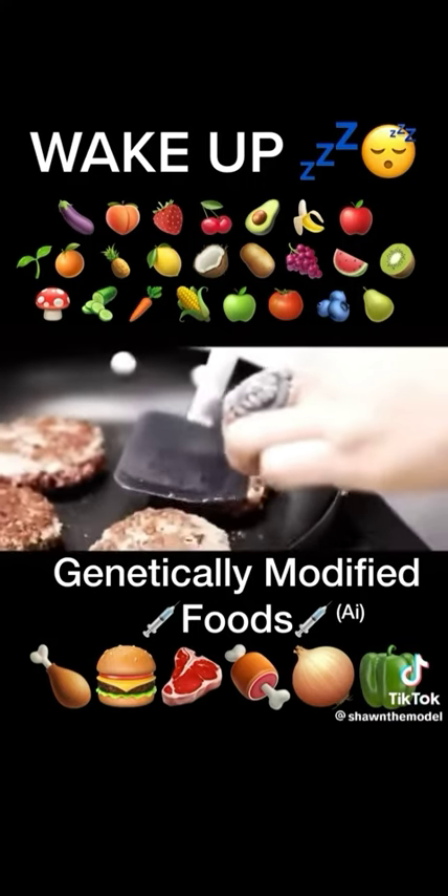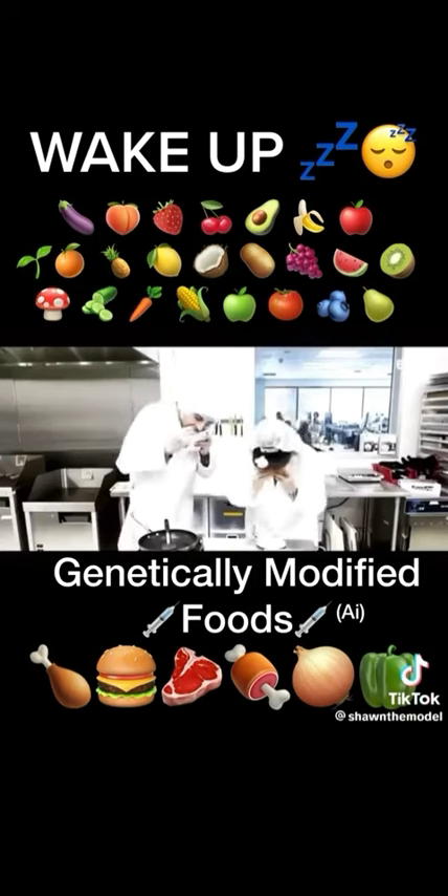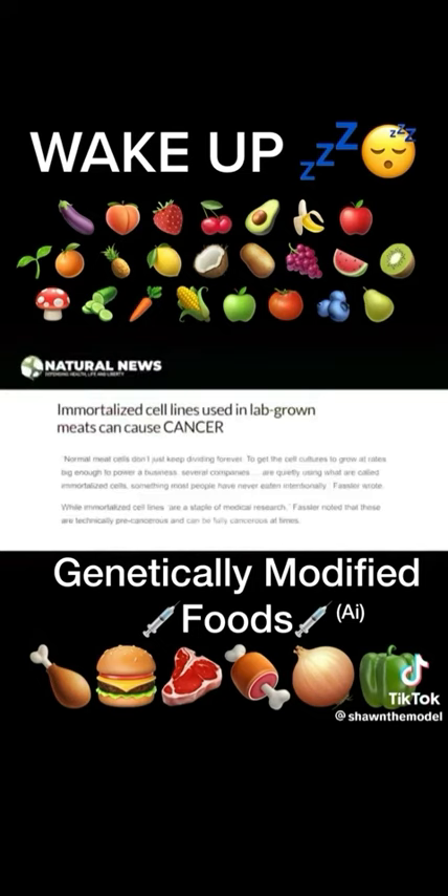The fake alternative meat being pushed by Bill Gates and others is made of immortal cell lines. In other words, cancerous tumor cells. Real meat is...